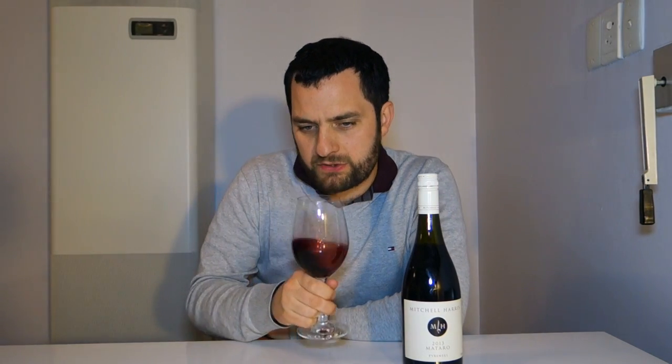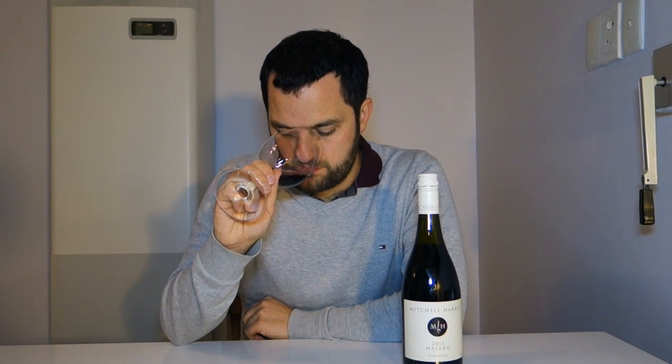Darker red fruits on the nose. Some earthiness — it's got a kind of red earth character. Some sort of curry, maybe Middle Eastern or Indian spices. Just some braised meat notes as well, maybe even some leather. Very interesting — a nice savoury edge to it as well.